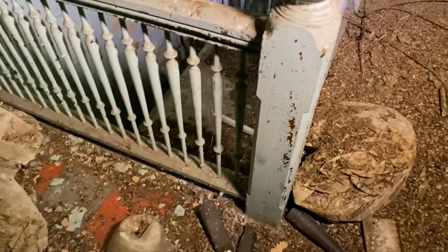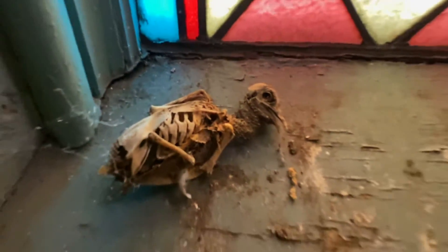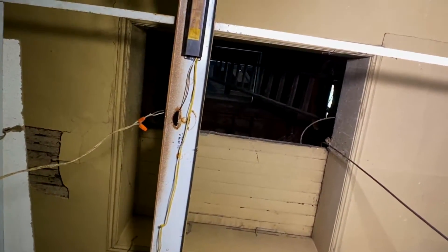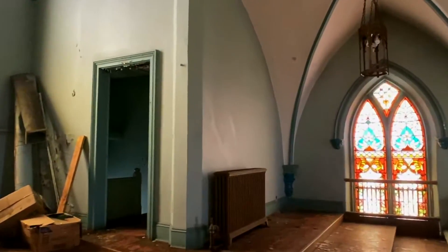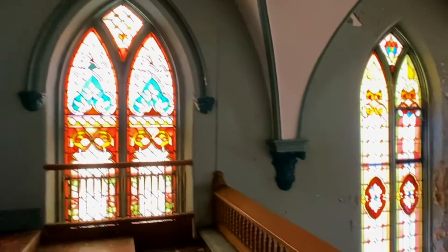Lots of bird poop and even some birds. There's a ladder to this portion of the building, which we don't have. I wish we had a ladder. Looks like sadly there's no way to get to the top, but it's not all bad.